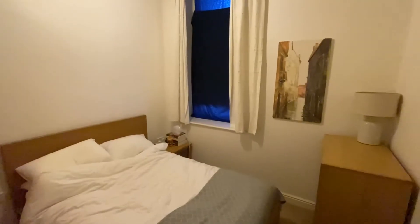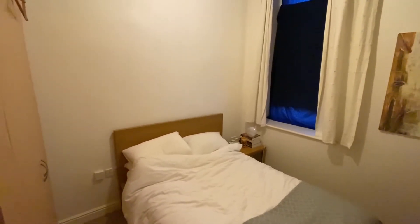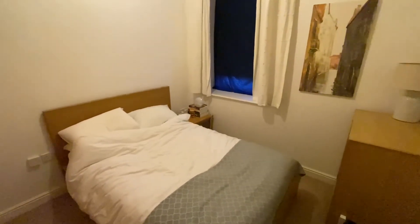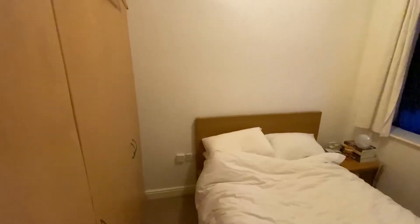The first bedroom is a good size double, nicely and neutrally decorated with plenty of space for a double bed as well as freestanding bedroom furniture. On top of that there's also a good size bank of fitted wardrobes.